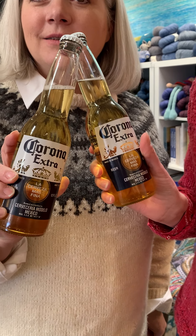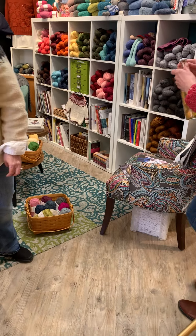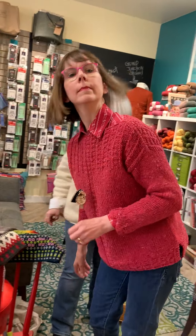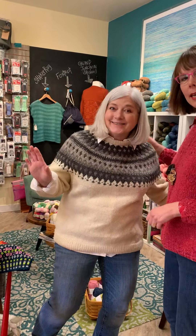Cheers! Here we are again at the one and only yarn bar — that's still open. Yeah, here we are again and we've added someone to the mix. This is Kathy. Hey Kathy! It's Friday. Cheers!